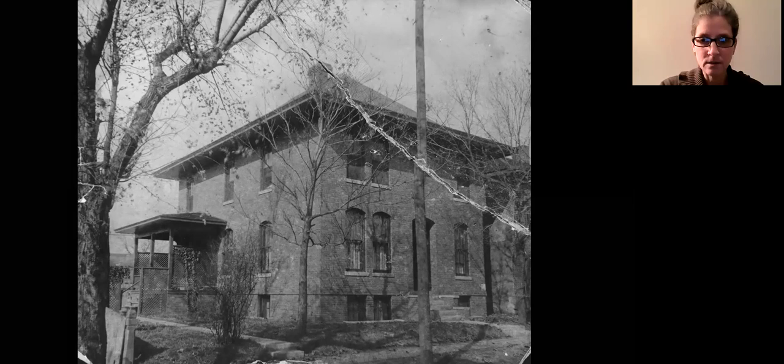By the way, for people who don't know, this house is actually still standing on the east side. The porch has collapsed, but everything else pretty much looks the same.